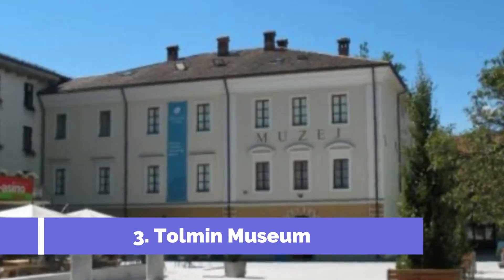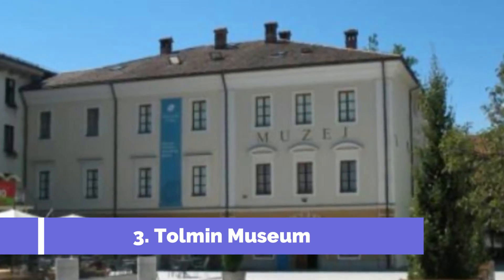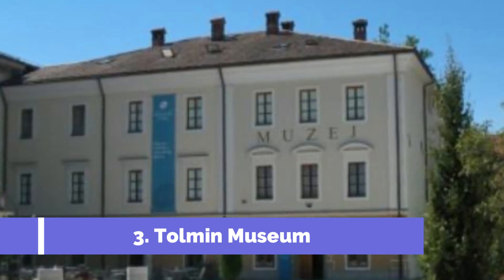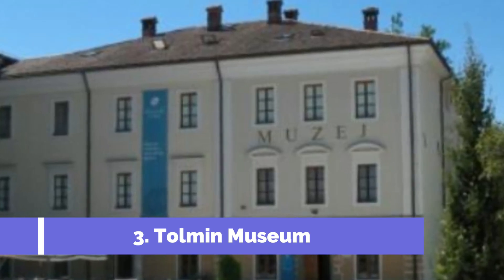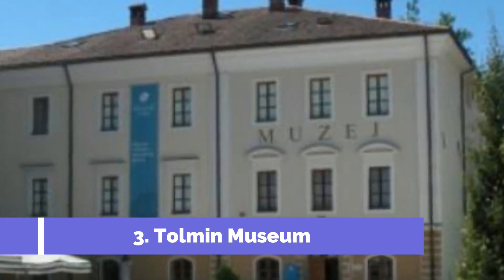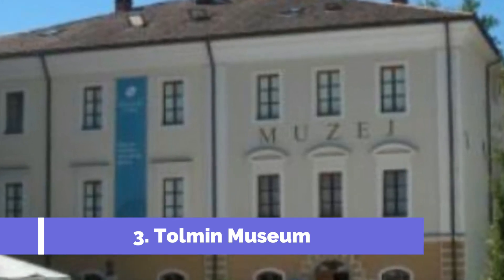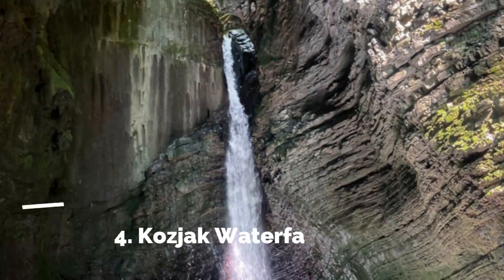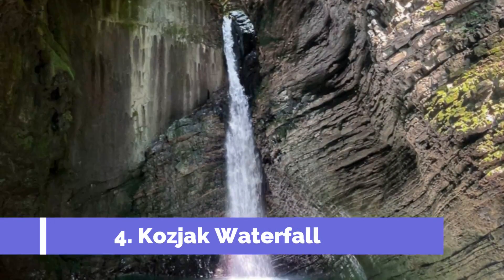Number three: Tolmin Museum. Tolmin Museum is a must-visit attraction located in the picturesque town of Tolmin, Slovenia. This museum offers a fascinating insight into the rich history, culture, and natural beauty of the Tolmin region. One of the main highlights of the museum is the World War One section, which provides a comprehensive view of the historical events that took place in the area during the war.